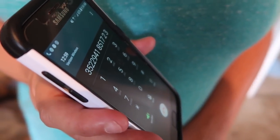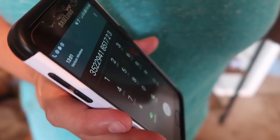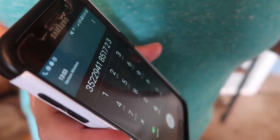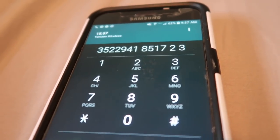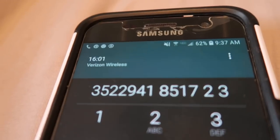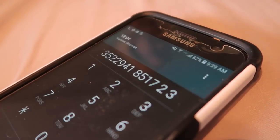Calling eBay now regarding this refund craziness. It says 13 minutes on hold — must be having problems. 'Please continue to hold for the next available agent.'